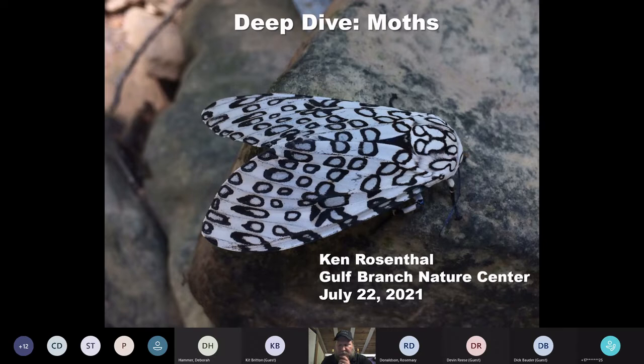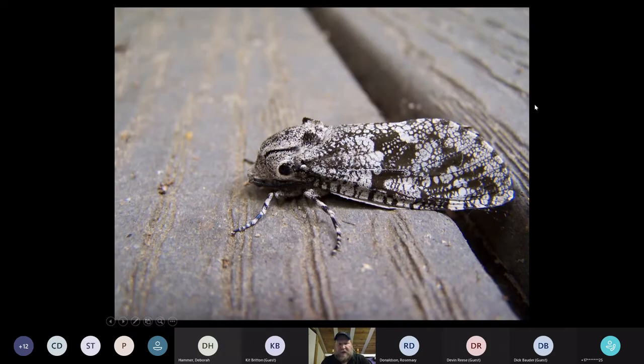Just to start with a small personal story: this was the moth that got me started. This is a carpenter worm moth, and I discovered it on the back deck at the Nature Center I worked at prior to this position here in Arlington. I had no idea what it was — I got right down on my belly and took some pictures of it. I remember looking it up and was really surprised to find out this was a moth, because I'd always kind of dismissed them and thought they were boring and drab. And I remember investing in a moth field guide at that point, and I haven't looked back.